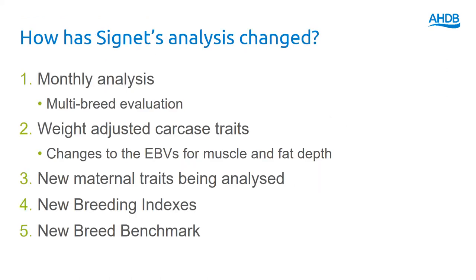How have our analyses changed this year? We now have a monthly analysis, so breeders are only 30 days away from getting a fresh set of breeding values when they submit data or weights to us. We've moved the way we assess carcass traits to a weight-adjusted basis. We've brought in new maternal traits for attributes like ewe longevity and lamb survival, and the ewe weights and body condition score traits mentioned earlier. We've updated all of our breeding indexes to take into account some of these new approaches, and with all those changes we've rebased the EBVs. So when looking at breeding values you must use a new breed benchmark to see what is now average, top 25%, or top 10% within the breed.